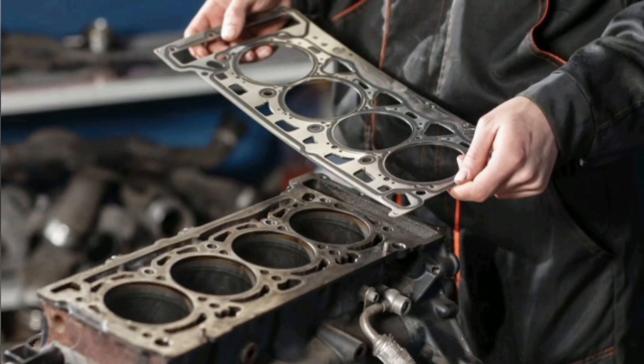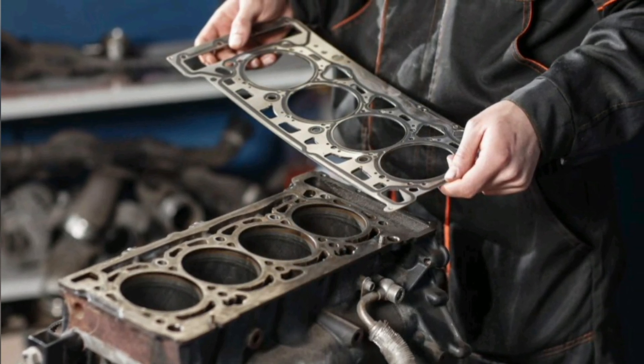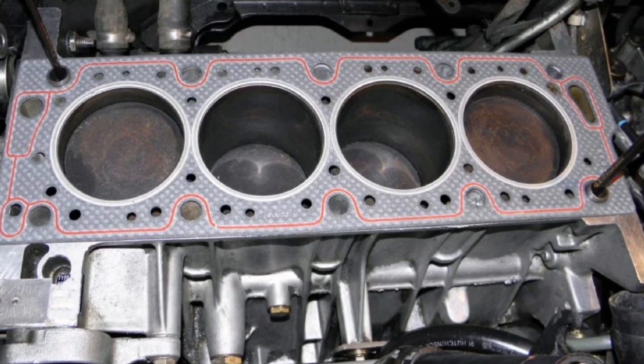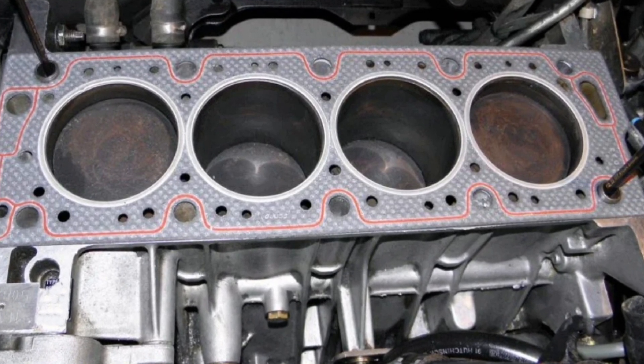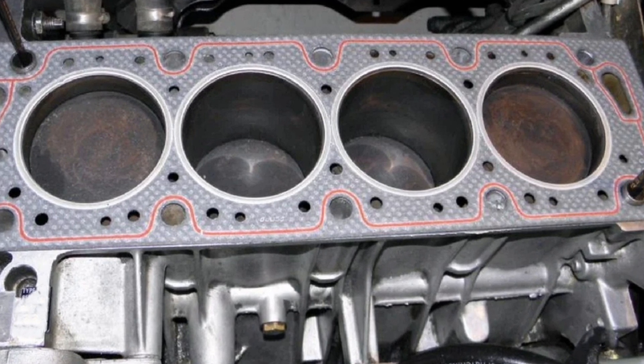These gaskets are made of materials resistant to heat, pressure, and chemicals present in the engine, such as rubber, gasket paper, or metal fibers. Their primary function is to provide a tight seal between engine parts to help maintain internal pressure and prevent fluid leaks.